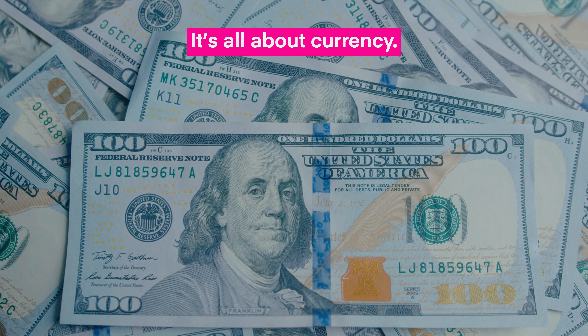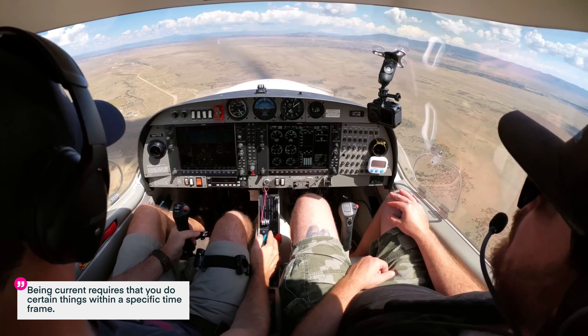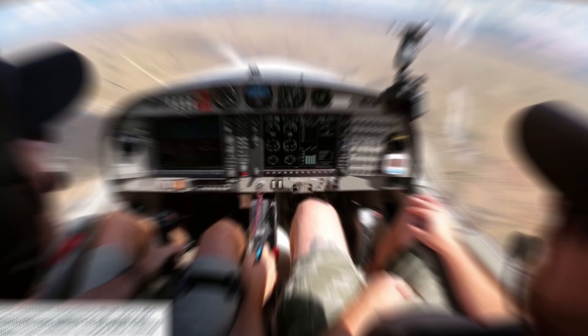So if your certificate doesn't expire, how do you know if you can still fly legally? It's all about currency — and no, I'm not talking about money. I'm talking about currency as in being current. Being current means that you've met the minimum requirements set by the FAA. It requires that you do certain things within a specific time frame. And while your certificate doesn't expire, your currency does.